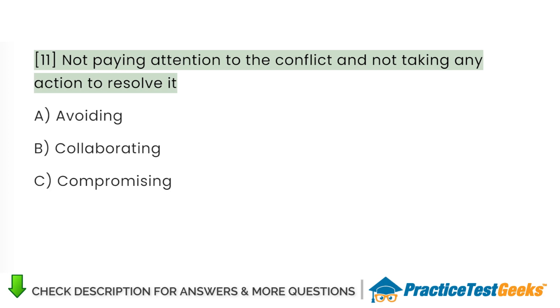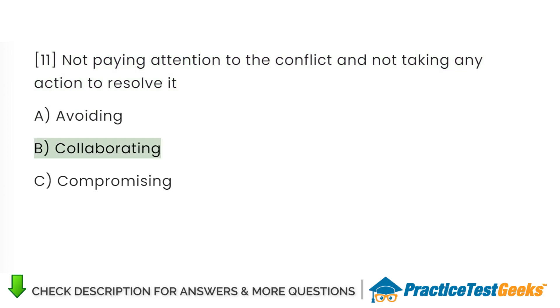Not paying attention to the conflict and not taking any action to resolve it: A. Avoiding. B. Collaborating. C. Compromising.